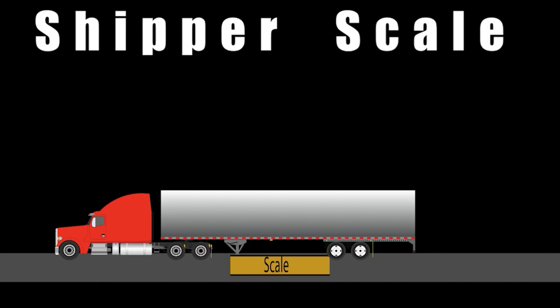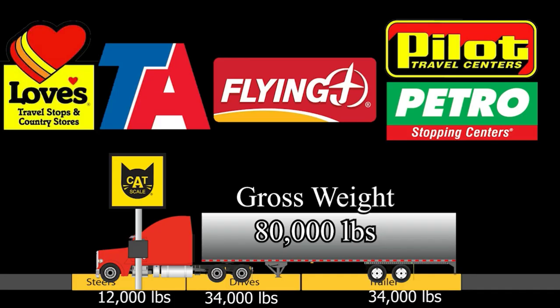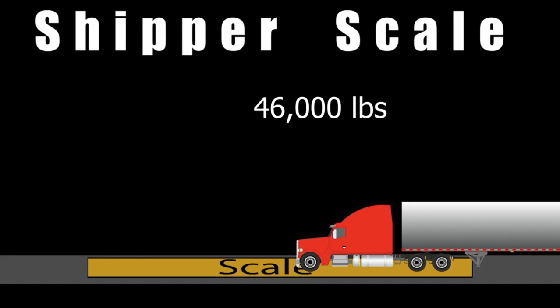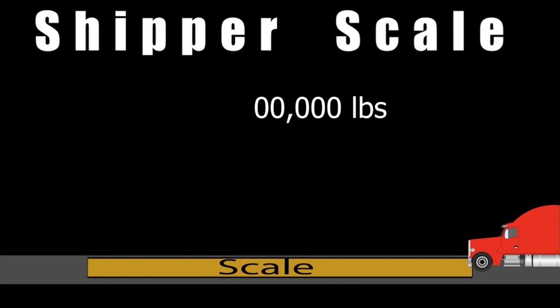You'll have to pull over, do some math, and slide some axles back and forth to adjust — but that's a different video. So those are the different types of scales: the Cat Scale, the shipping or customer scale where you get gross and do calculations, and the small individual-axle scale which is the quickest way. That is all for this particular topic.